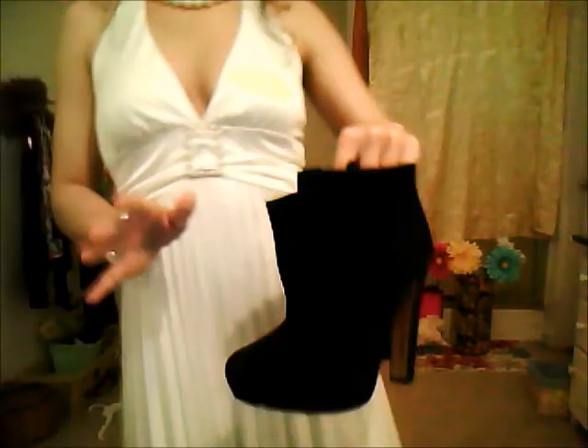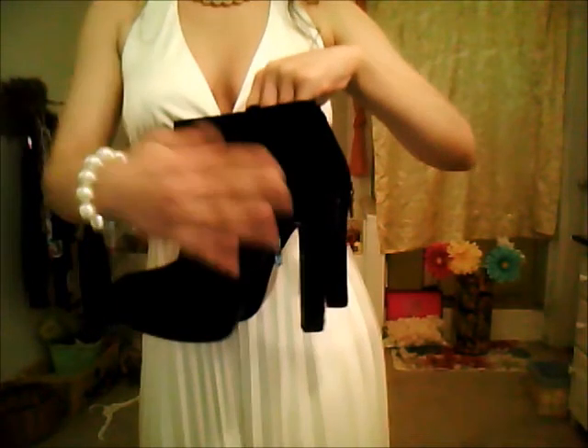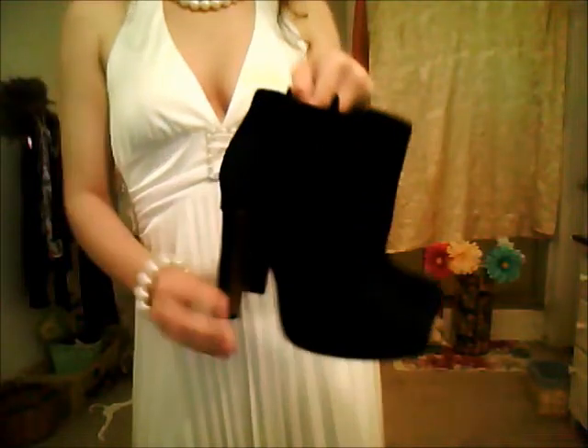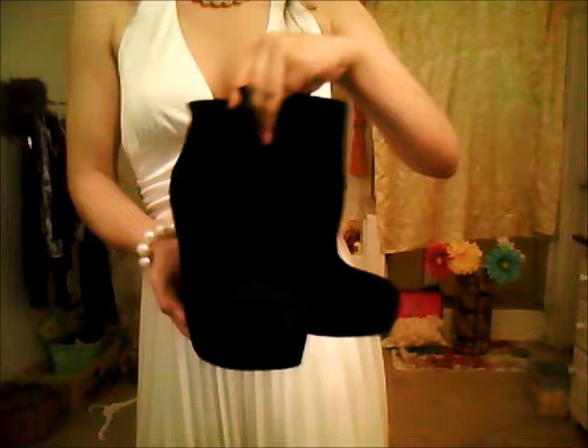These are picked for fall. They're just really pretty, they're suede, and they're really warm. They have this cute little zipper-like accent in the back — it's not an actual zipper though. These are by BCBG and they're just really cute.